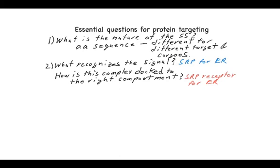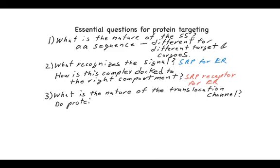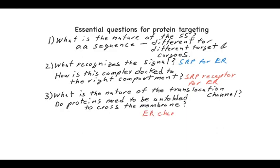The third question is: what's the nature of the translocation channel? Depending on how proteins are getting across the membrane — whether they're folded, unfolded, or co-translational — that has certain impacts on what the channel must be. Does it need to be a large channel? In the case of the ER, the channel is SEC-61, the protein translocation channel, and proteins are spooled across co-translationally so they never get a chance to fold — it's like slurping up spaghetti. That is in contrast to the nuclear pore, where proteins move across intact and completely folded, which requires a much larger aperture channel and a completely different mechanism for driving proteins into the nucleus.